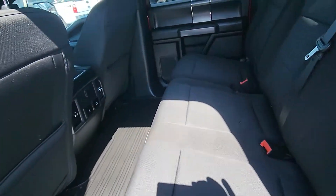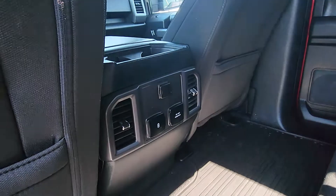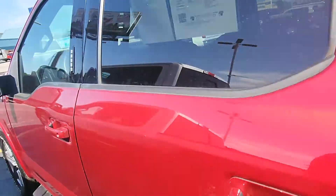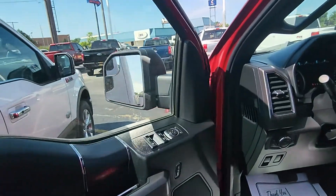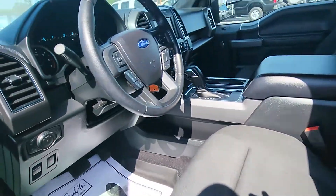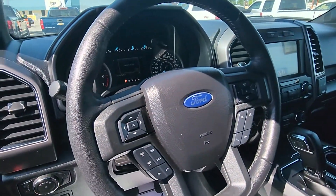Cloth interior. Power ports for the kids. Plenty of room in the back seat. In here we have the power windows, power locks, power seats, and steering wheel controls.